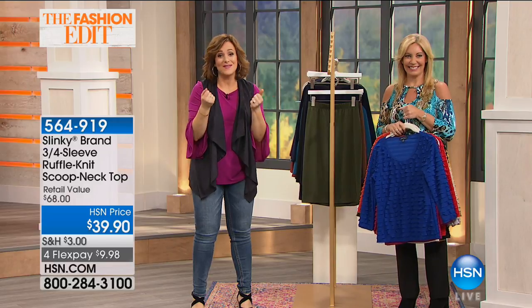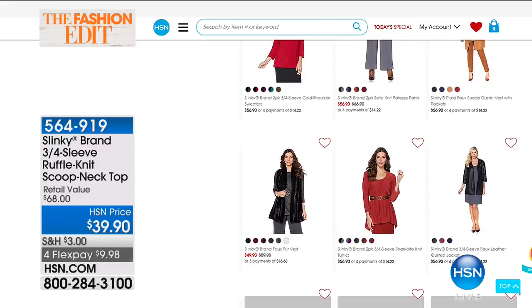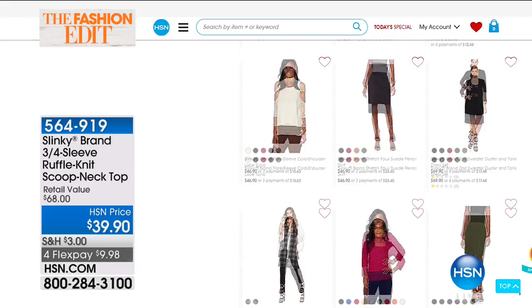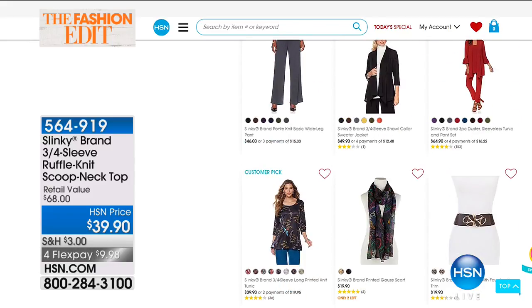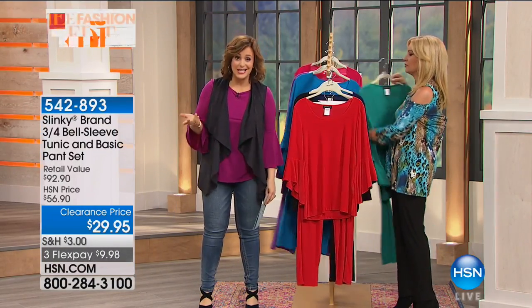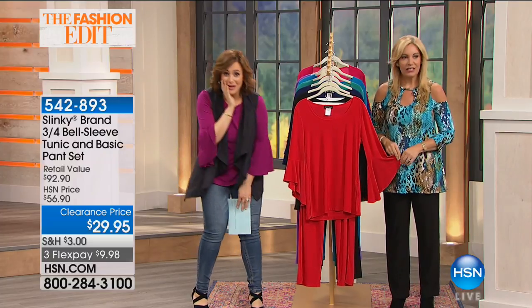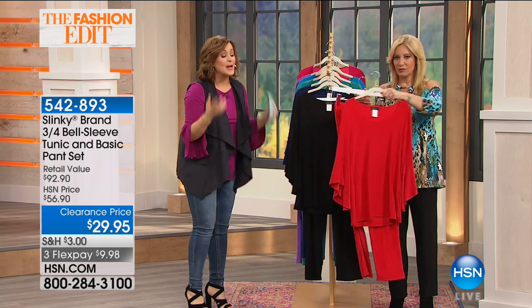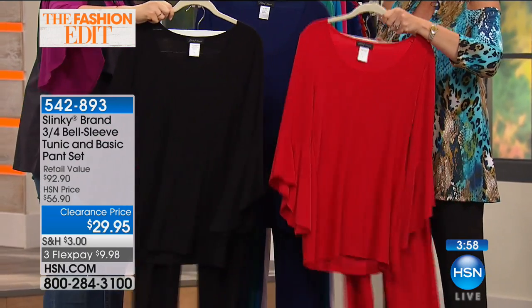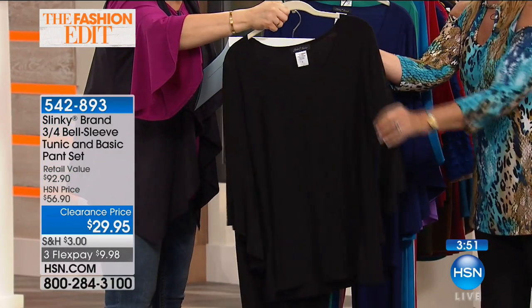Everybody loves Slinky because it's comfy, slenderizing, makes you feel good, and it's easy to care for. Last item in the show — take a look at this two-piece set. The price is $29.95. You get the top and the bottom — $29.95. We've got red — you have to have this at this price, it's a no-brainer. How about for Christmas or Thanksgiving? Here's the black — a great party look, a great wedding look. You can dress this up with a statement necklace.